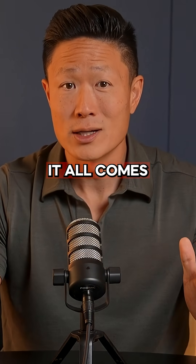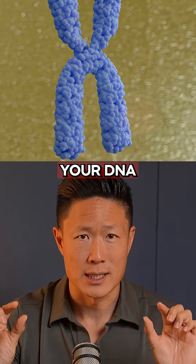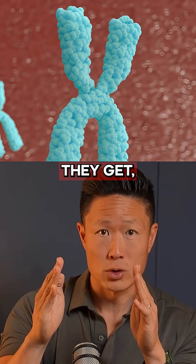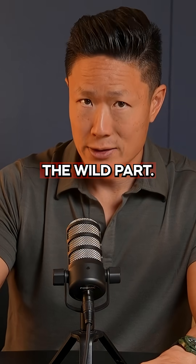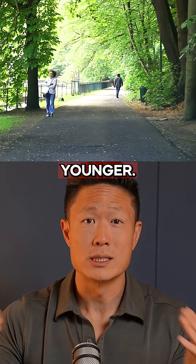And why is this? It all comes down to something called telomeres, which are little caps at the ends of your chromosomes that protect your DNA. Every time your cells divide, these telomeres get shorter, and the shorter they get, the faster you age. People who walked faster had longer telomeres, meaning their cells were literally younger.